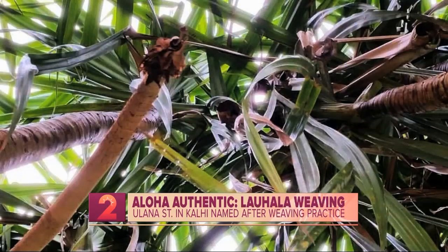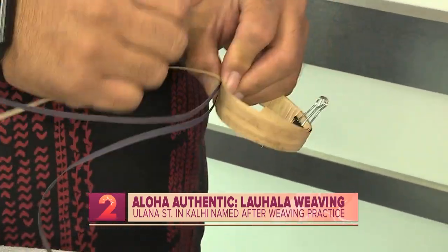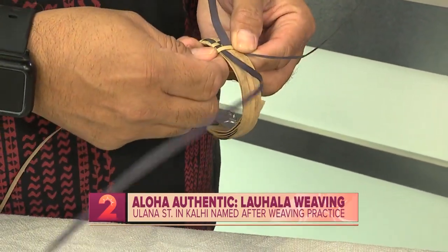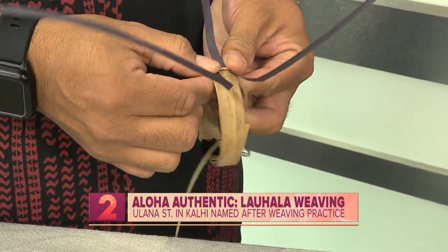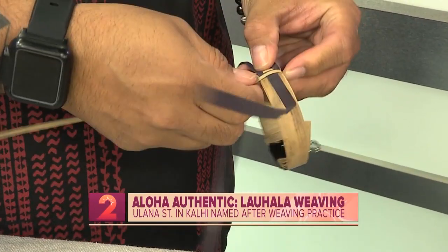As we shared last week when we talked about hula, nowadays it's a faster timeline to get your ranks — whereas traditionally it took you literally a lifetime just to become a little bit more ma'a, or acclimated, to the practice. Exactly.